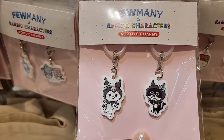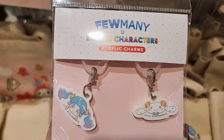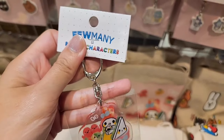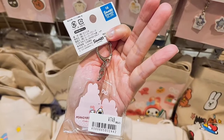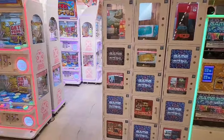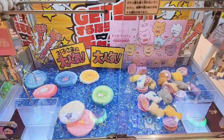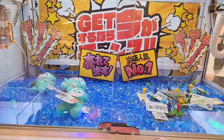These are cute Sanrio character items, but I don't know where you'd hang this — maybe on an umbrella? The hook is very, very small. Neko Mimi slash Hello Kitty — these are cute too at 748 yen. Over here is a kind of gacha area where you spend 1000 to 2000 yen and get a prize. There are some claw machines here too — I'm not sure if I will try them.